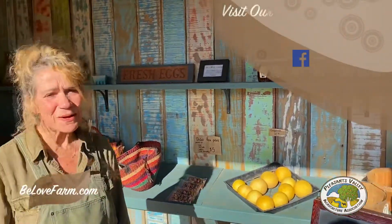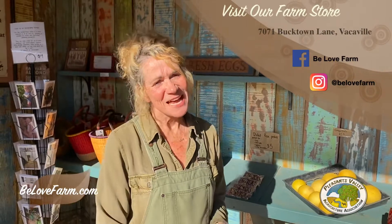So come on by the farm store — it changes daily. We also do bread on Mondays after two and pizzas on Sundays after five. Stop by B-Love Farm. We look forward to seeing you. Have a really wonderful day.